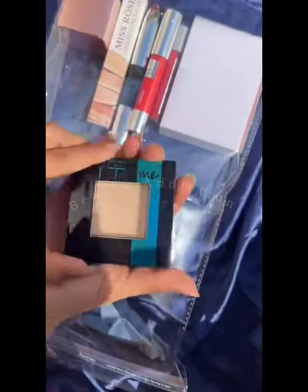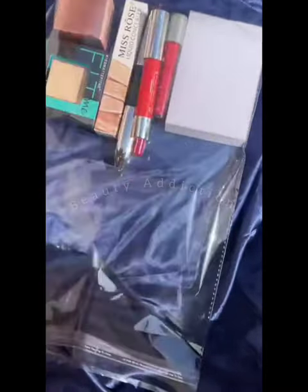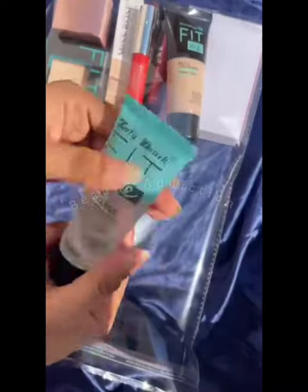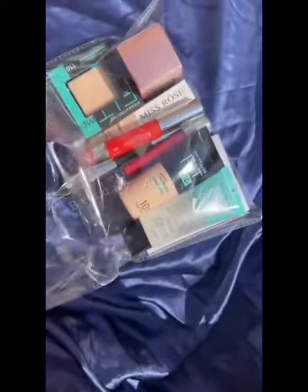Then I added a face powder — Fit Me. I added a Fit Me foundation; it's a full coverage foundation. I added a primer. I made this deal and I will contact you with a screenshot with the price of your product.